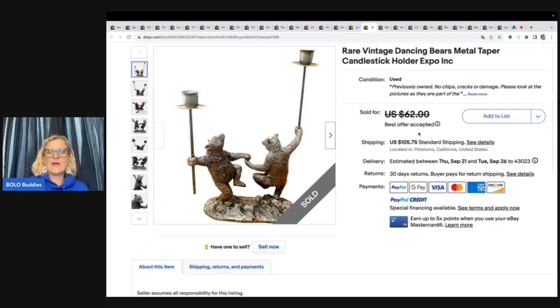The next item is this Rare Vintage Dancing Bears Metal Taper Candlestick Holder. This came from the Goodwill for $4.50, listed for $65, and accepted a best offer of $55 with the buyer paying shipping.